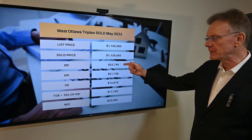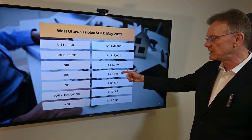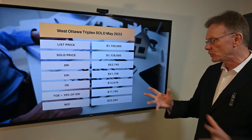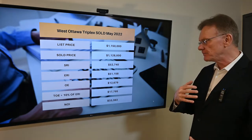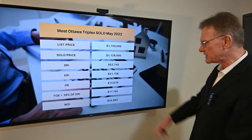It had a scheduled rental income of almost $53,000, giving us an effective rental income of about $51,000. The operating expenses stated were about $12,600. Adding in 5% for management and 5% for maintenance, our total operating expenses come to almost $18,000 annually.